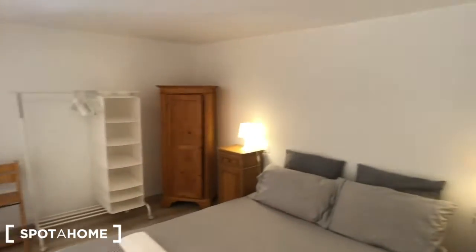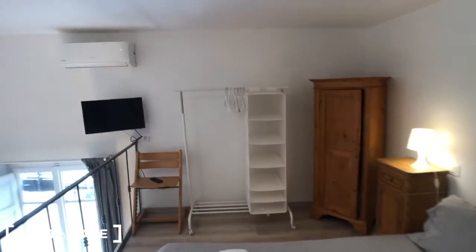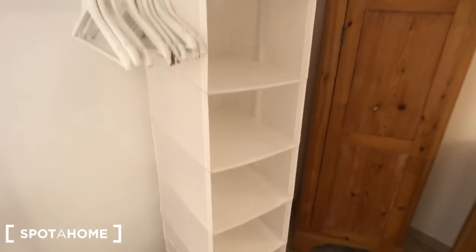Here we go. You can see you have a big double bed with some towels, one and two bedside tables with one and two lights — the same, each with one drawer and a compartment. You have a TV here and there is an AC device. Down here you have the remote on this chair. This storage here where you can put your clothes, and this small wardrobe with some blankets at the moment.